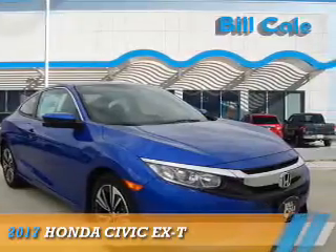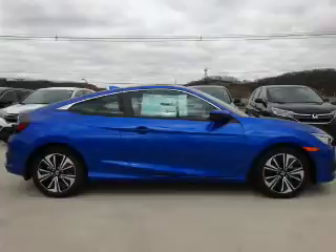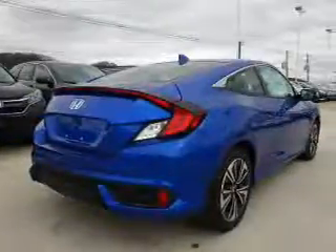Presenting the 2017 Honda Civic. It's powered by front wheel drive, a 1.5 liter four cylinder engine, and a continuously variable transmission.